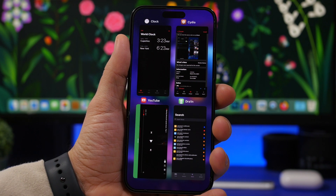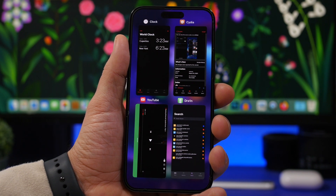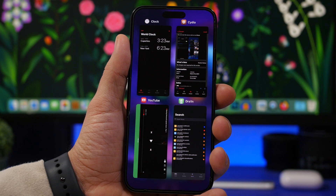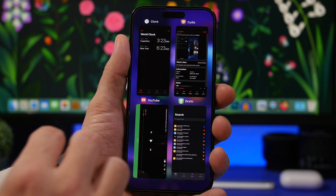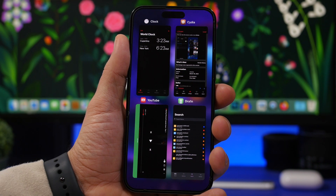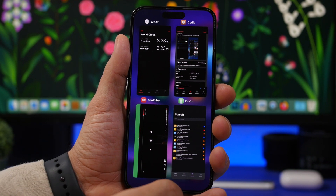According to iHack2u, there will also be multitasking changes. On screen you can see what a grid view app switcher would look like. Apple previously made a similar change with Safari tabs going from list to grid view, and doing the same for the app switcher would be much better — you'd see a preview of each app and more apps at once on your screen.